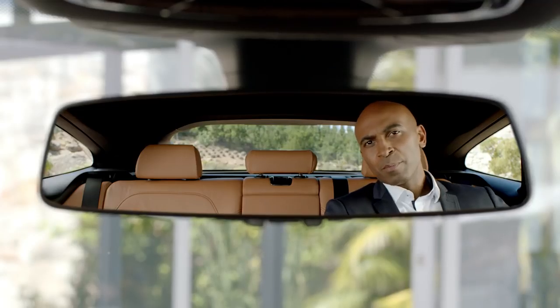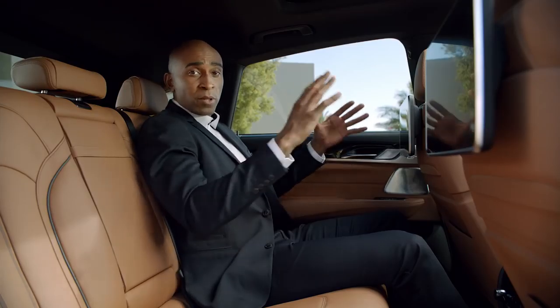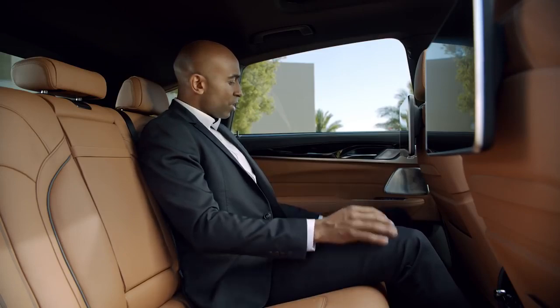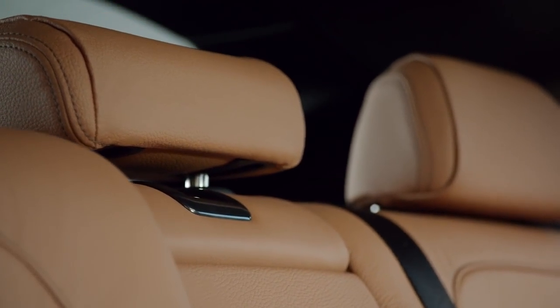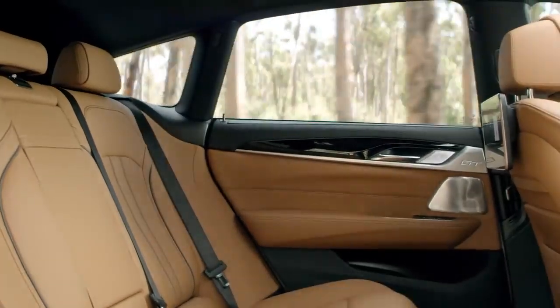The back of the BMW 6 Series Gran Turismo welcomes you with a first-class ambience. Once again, you have plenty of space, the seats are extremely comfortable, and you can electrically adjust the backrest as an option. Perfect for longer trips and perfect if you want to relax. The optionally available panorama glass roof gives the interior an even more spacious atmosphere.